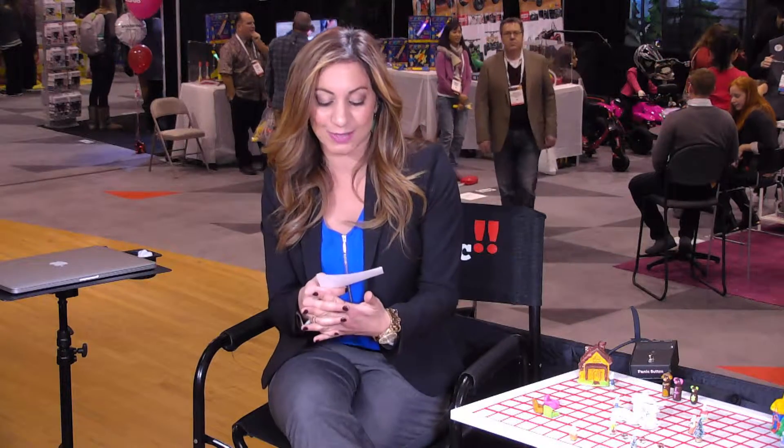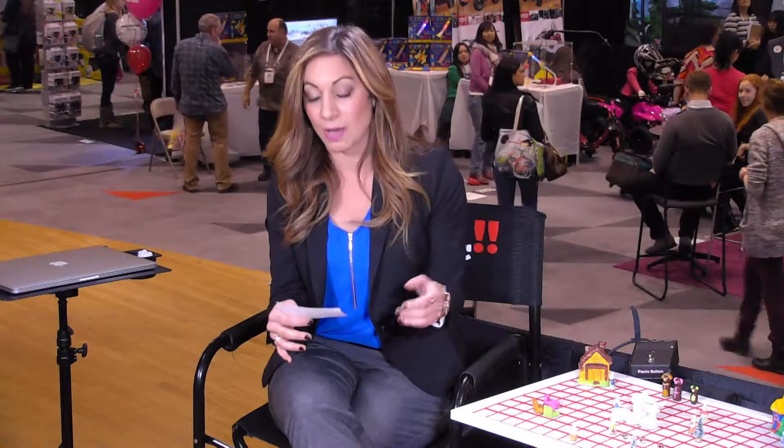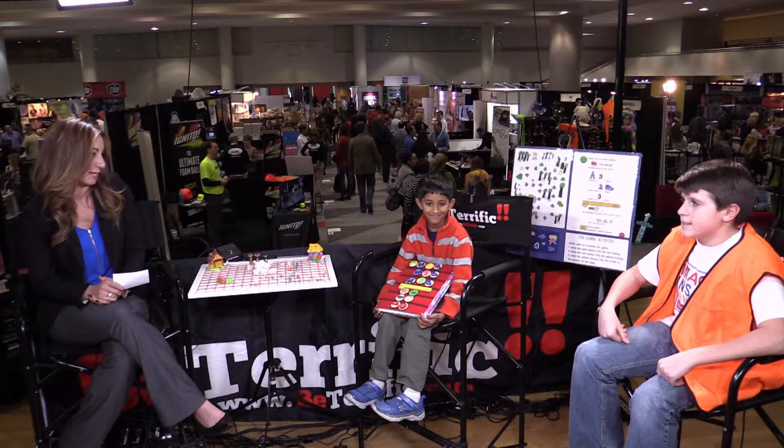I have two adorable inventors with me. They are the winners of the Young Inventor Challenge out of the Chicago Toy and Game Fair that happens every November. It's open to kids 6 to 18 who have an original idea for a toy or game, and it's sponsored by Spin Master, who we had on the show before. And this is Steven and Kadar — I am so excited to have you guys here on the show. Thank you so much for joining me.